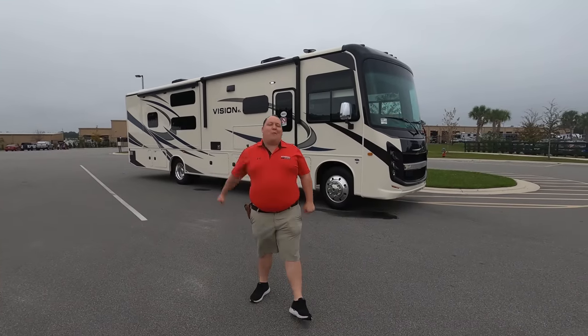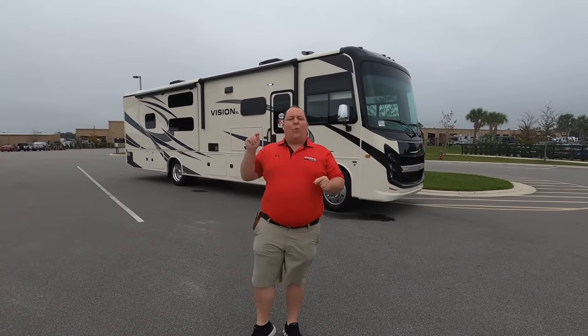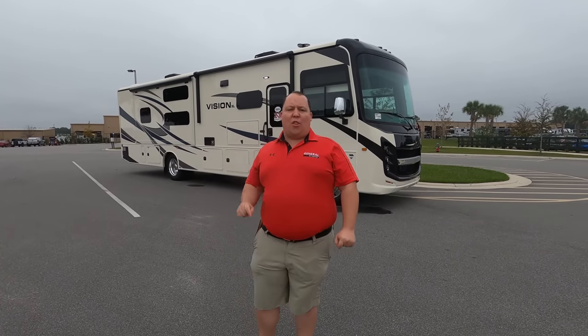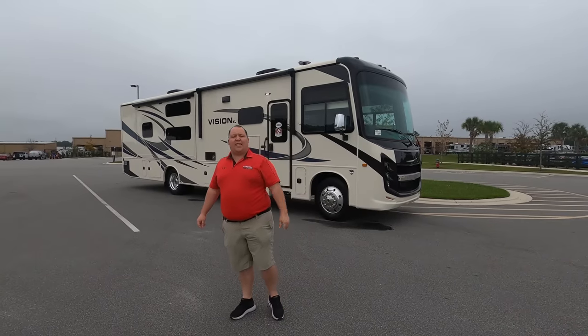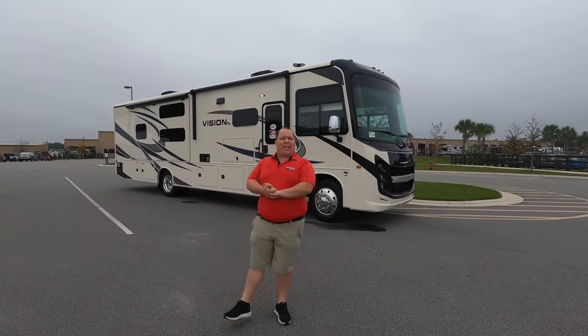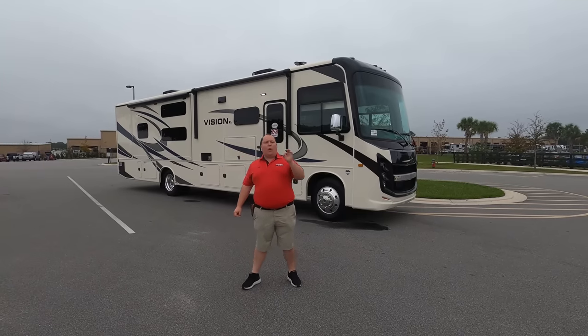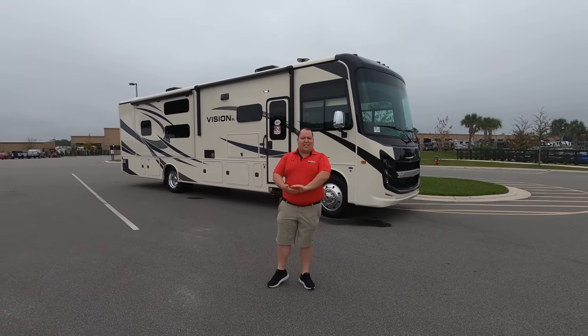Hey everyone, I'm Matt. Welcome back to another video. Today I am super excited. We're taking a look at one of my favorite Class A bunk motorhomes on the market today. This is a 2021 Integra Coach Vision XL Model 36A. We're going to take a look at the outside features first, then the inside features. Then we're going to give you three things why we love this motorhome and three reasons why we dislike it.